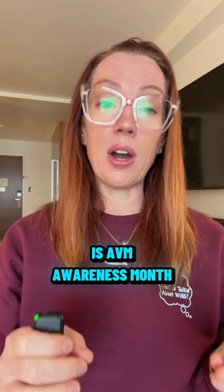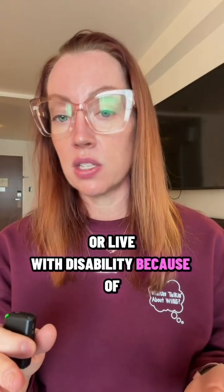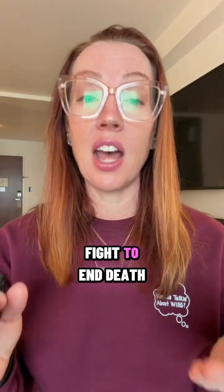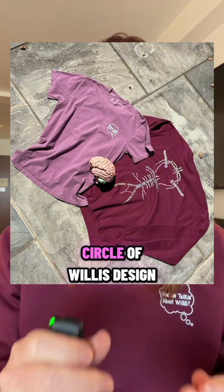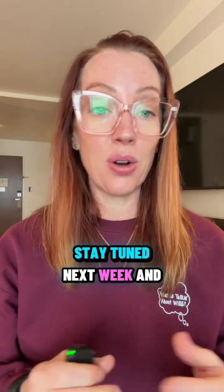October is AVM Awareness Month and this condition deserves more attention. Too many young people lose their lives or live with disability because of these malformations. This month, I am partnering with the Aneurysm and AVM Foundation — also called the TAAF — helping to end deaths from ruptured brain AVMs and aneurysms by funding research, empowering survivors, and raising awareness that can literally save lives. We partnered to design a t-shirt and crewneck sweatshirt, and a portion of the proceeds from the Circle of Willis design will go to their organization. AVMs don't always cause symptoms, but when they do, it can be too late. Stay tuned next week for another case.